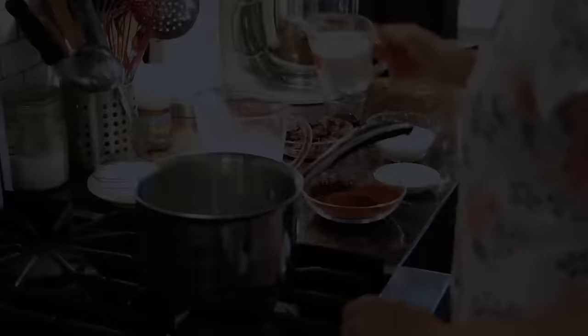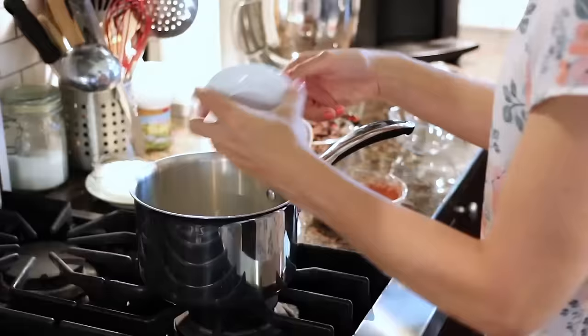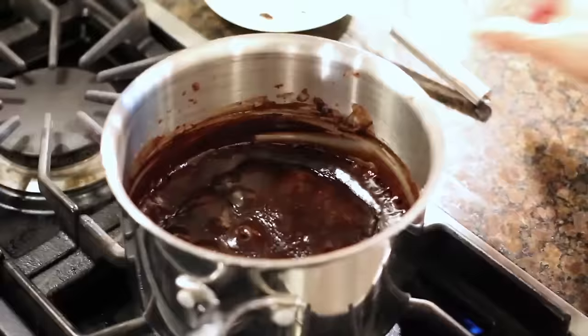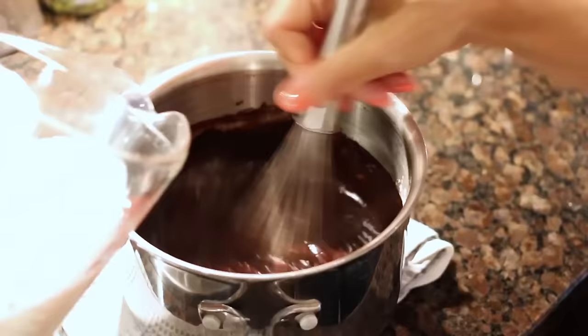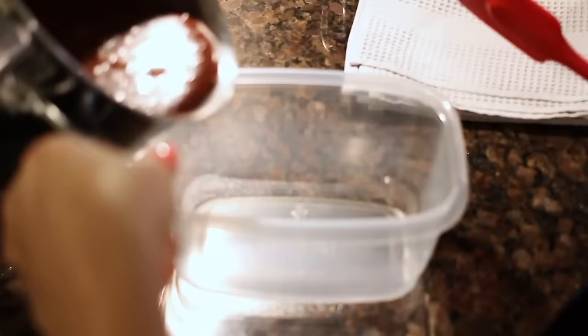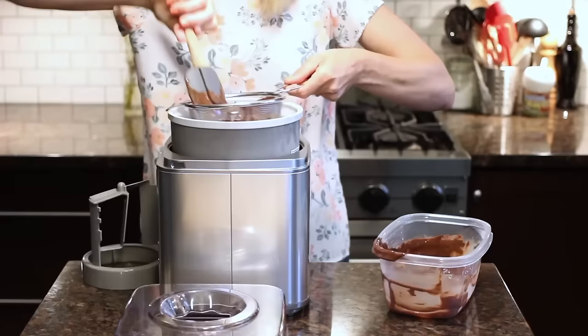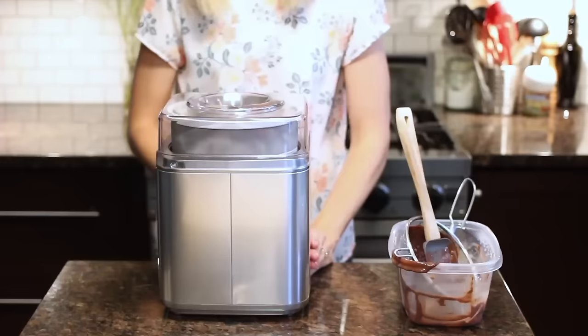To make dark chocolate gelato, in a medium saucepan whisk together 1¼ cups of the milk, the cream, the sugar, the cornstarch, and the cocoa powder. Set over medium heat and bring to a boil while whisking constantly. When it boils, lower the heat to the minimum and simmer for about 5-6 minutes until the mixture is thick and creamy. Remove from the heat, add the chopped chocolate and stir until the chocolate is completely melted. Mix in the coffee liqueur if using, and finally whisk in the remaining milk. Let the mixture cool completely, then transfer to the ice cream machine and churn for about 20 minutes. When the gelato is frozen but still soft, transfer to an airtight container and freeze for at least 2 hours before serving.